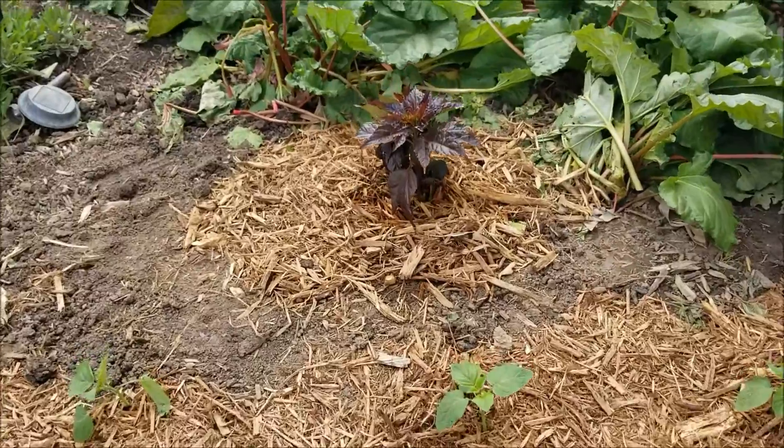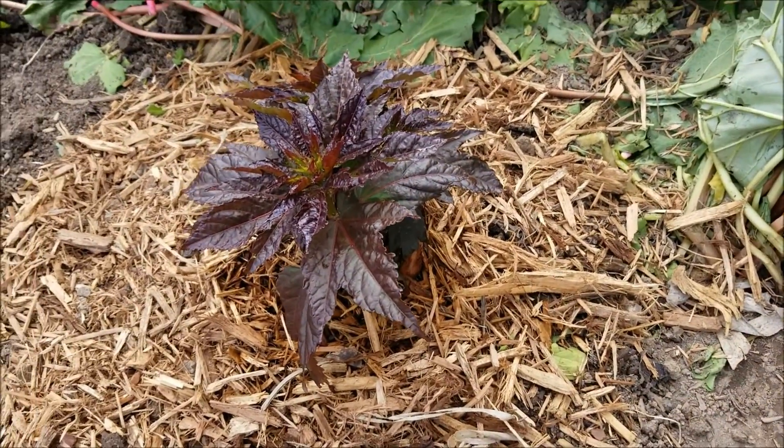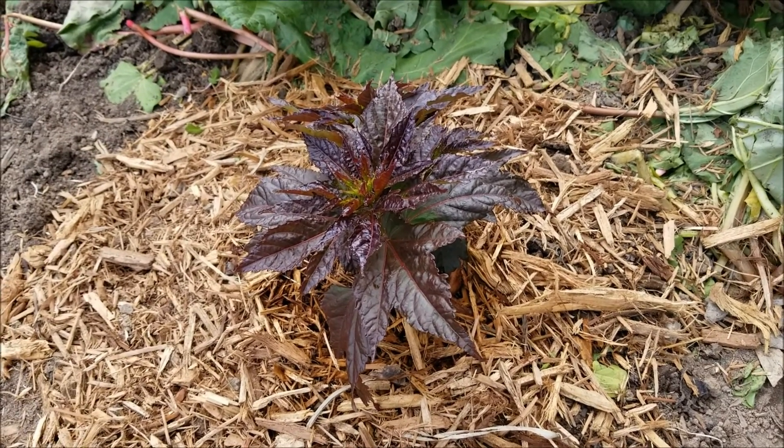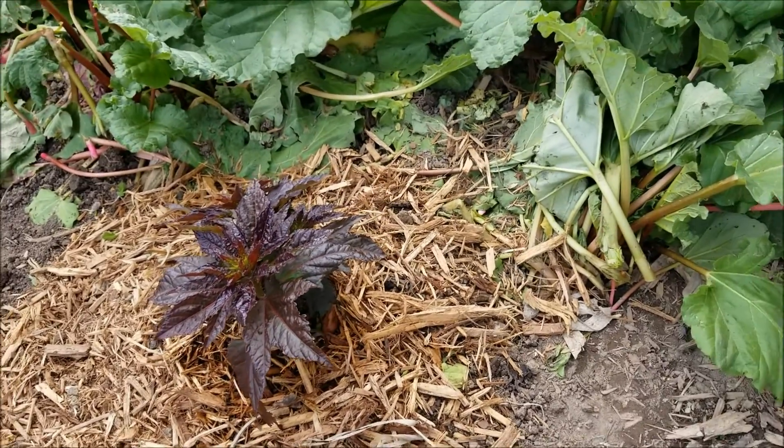I dug up a rhubarb plant to plant a hibiscus, which should get to be four to five feet tall and maybe three to four feet wide. I'd have been wanting a hibiscus for a long time — a perennial hibiscus. The rhubarb was getting root bound anyway.